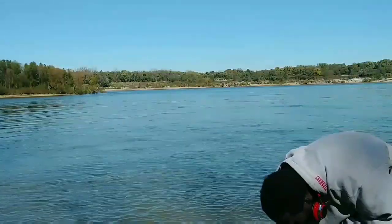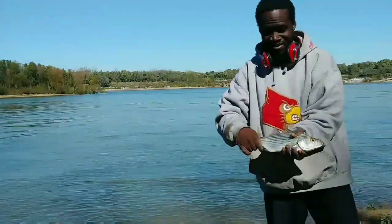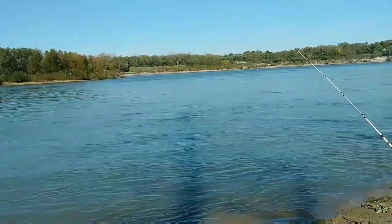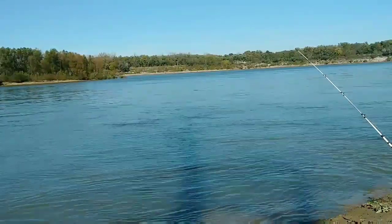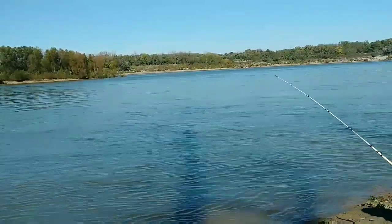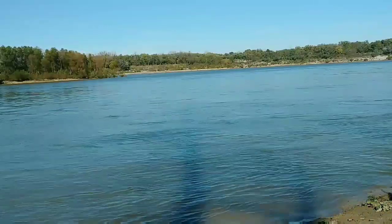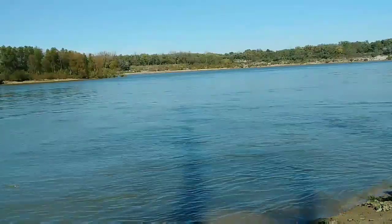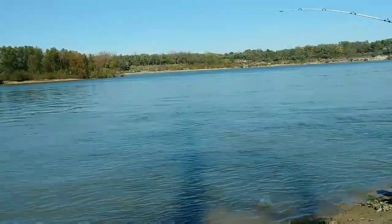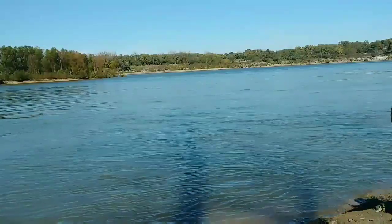Got us a nice hybrid stripe! Tried to go back and set the camera up again but didn't even get a chance — he almost took my pole in the water. You'd be surprised how hard these fish fight. This was a little bitty guy but still almost pulled my pole in the water. Check him out, flopping all around.